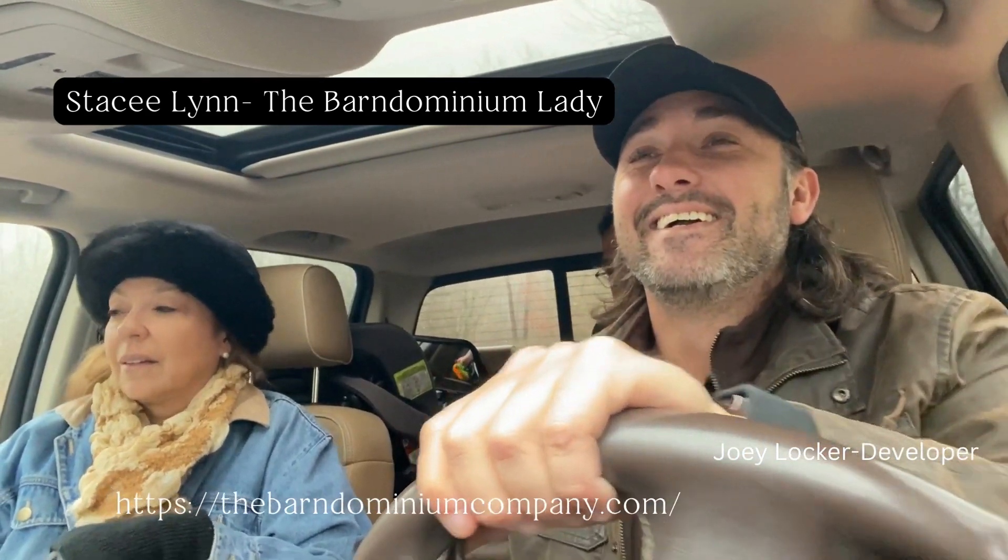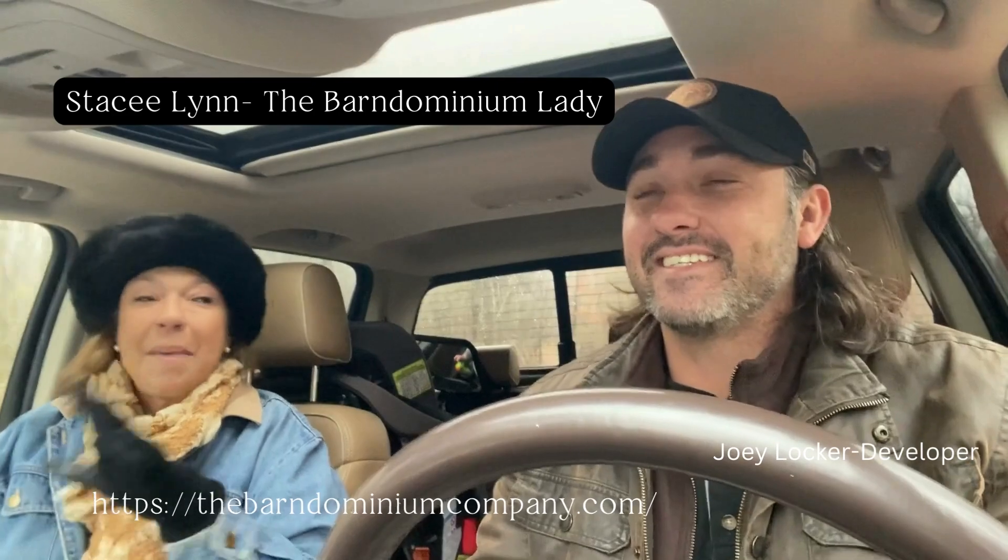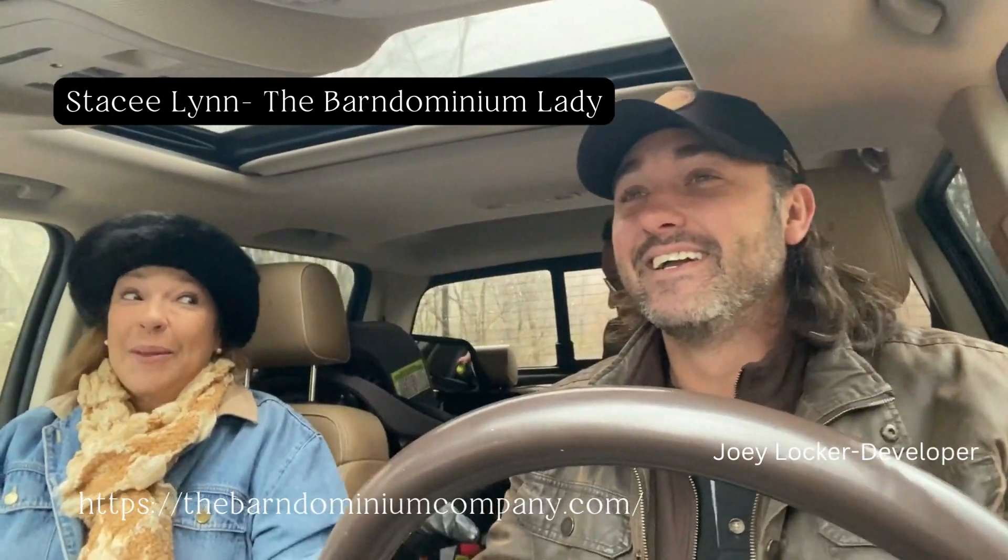I'm really excited about this project. It's so super cool. It makes me want one — I once wanted a luxury RV, but now I really want one too.